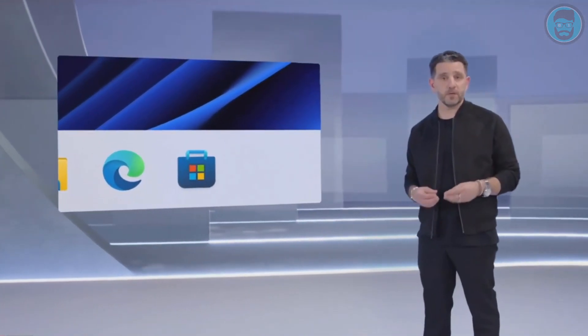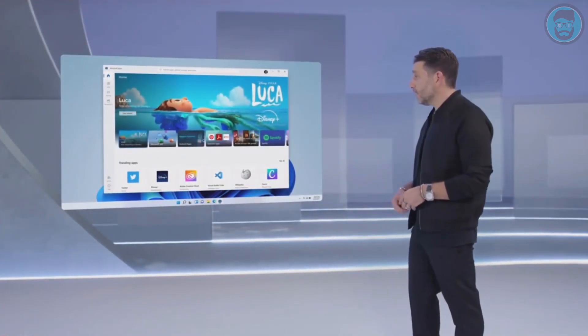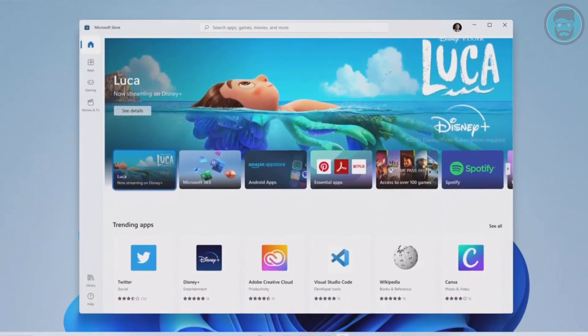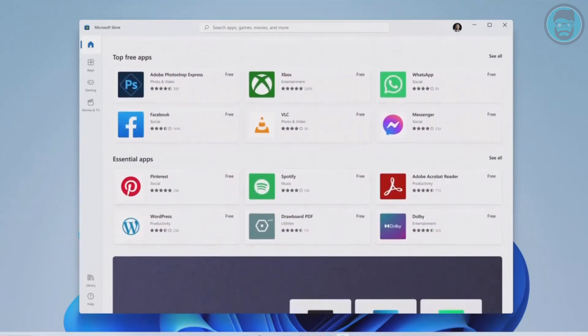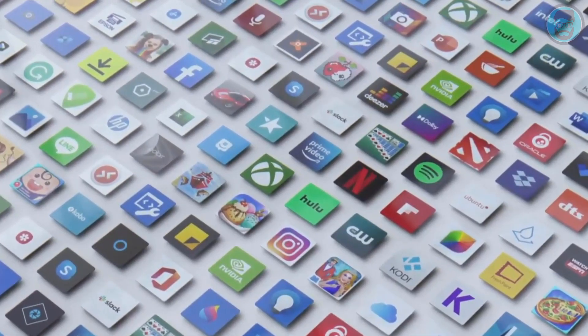It's always about apps, and Windows has always been about apps. This is why we've rebuilt the Microsoft Store from the ground up. We built it for speed, and it is beautiful. I love seeing Disney Plus in the store. The store is so simple to use, search is incredible, and it's still the safest and most secure way for you to get your apps on Windows.